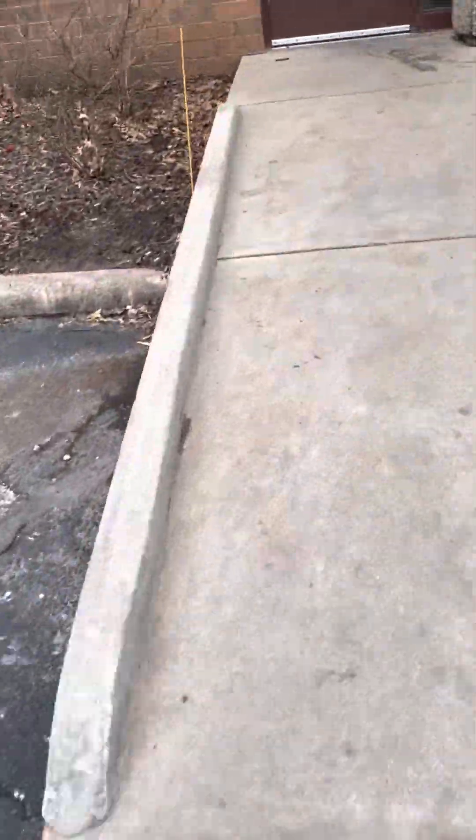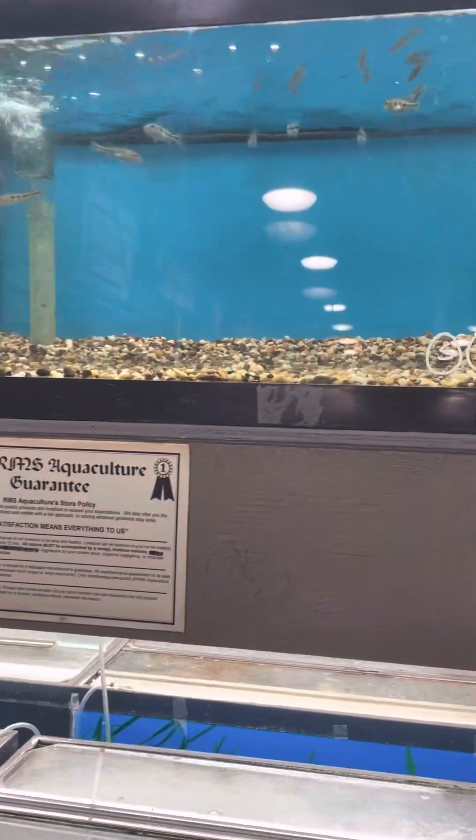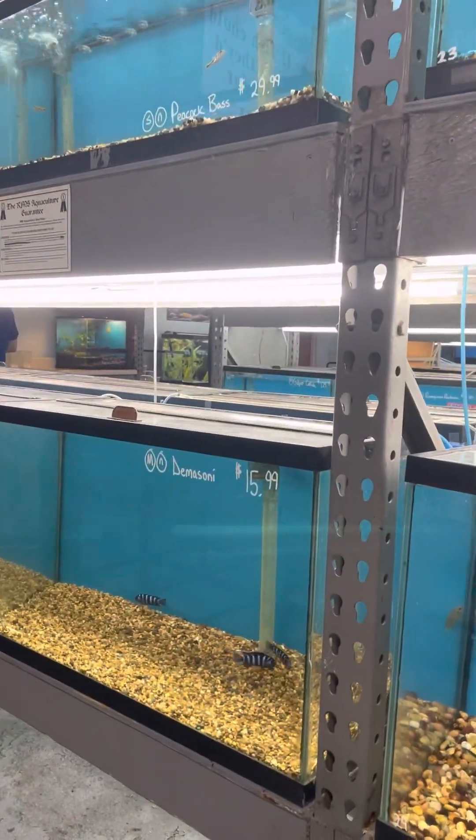Alright guys, I will be getting my peacock bass at this fish store. These are the bass that I will be getting. I will show you guys the employees getting them out.